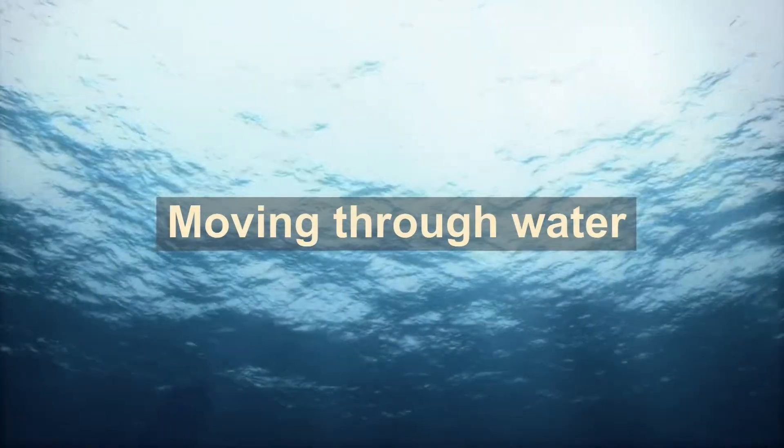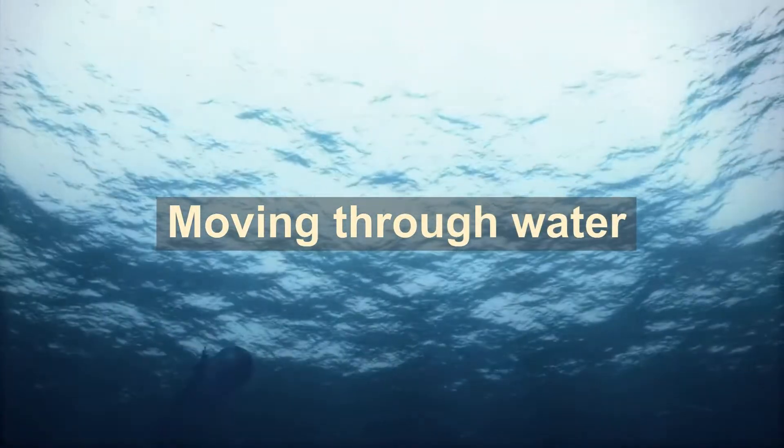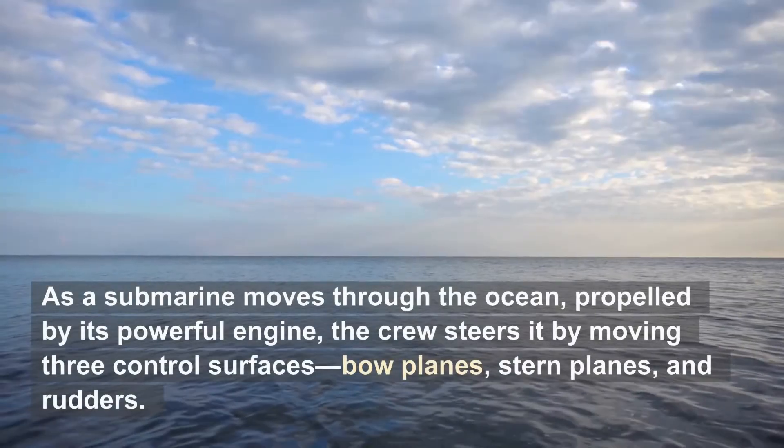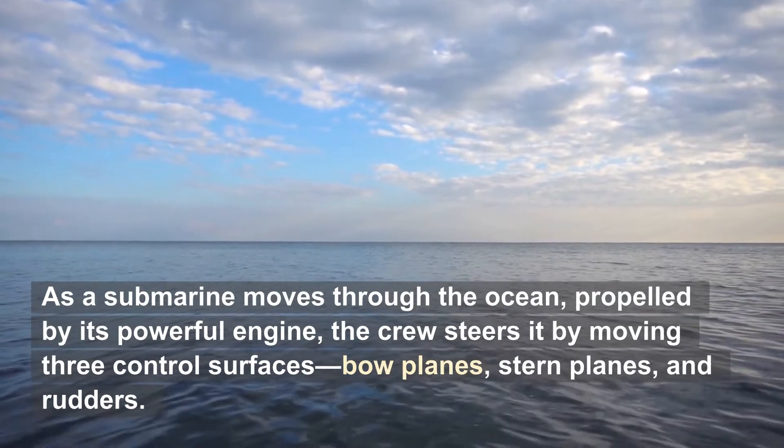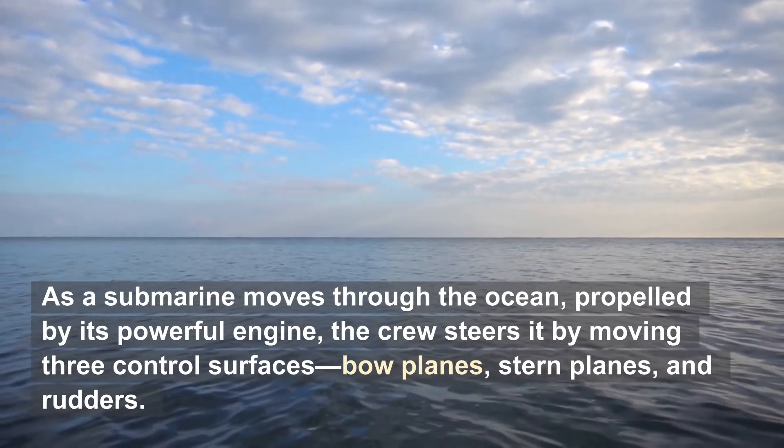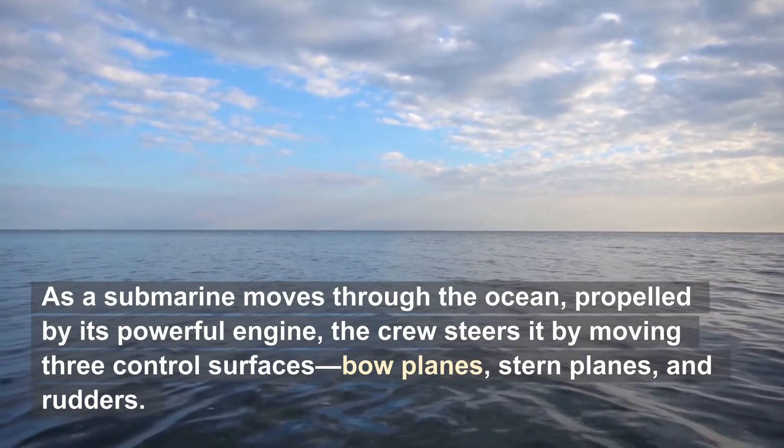Moving through water. As a submarine moves through the ocean, propelled by its powerful engine, the crew steers it by moving three control surfaces: bow planes, stern planes, and rudders.